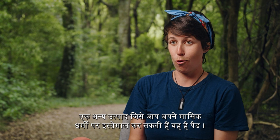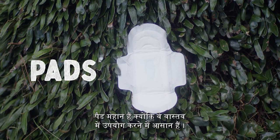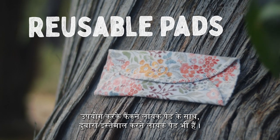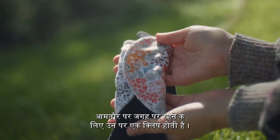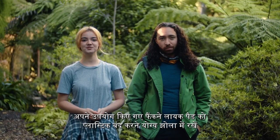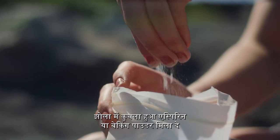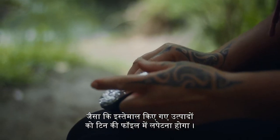Another product you can use for your period is a pad. Pads are great because they are really easy to use. Along with disposable pads, there are also reusable pads — these go into your underwear and usually have a clip at the bottom to stay in place. If you're going to be in the outdoors for more than a day, place your used disposable pads in a plastic sealable bag to dispose of later. Adding a crushed aspirin or baking powder to the bag will help reduce odour, as will wrapping used products in tin foil.